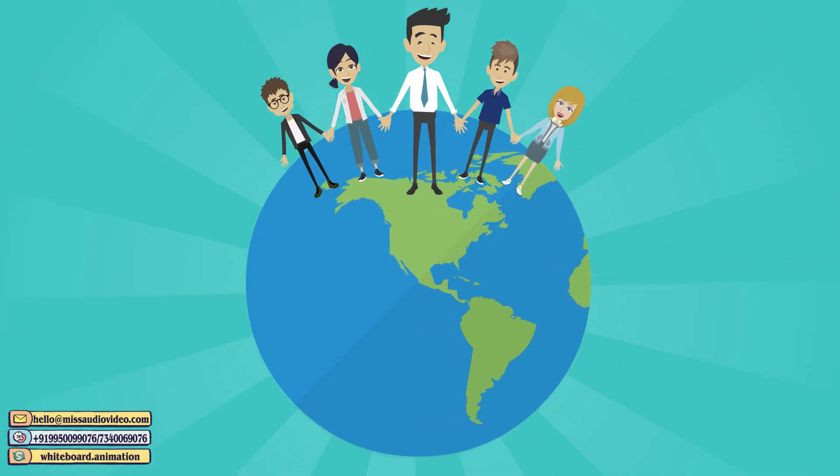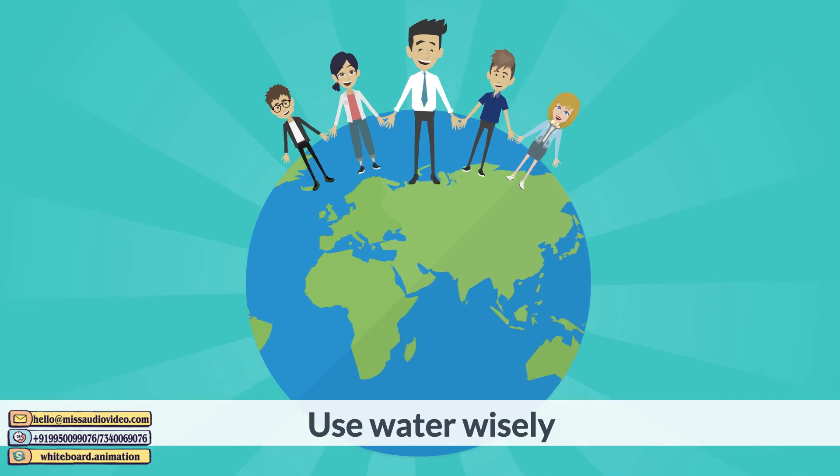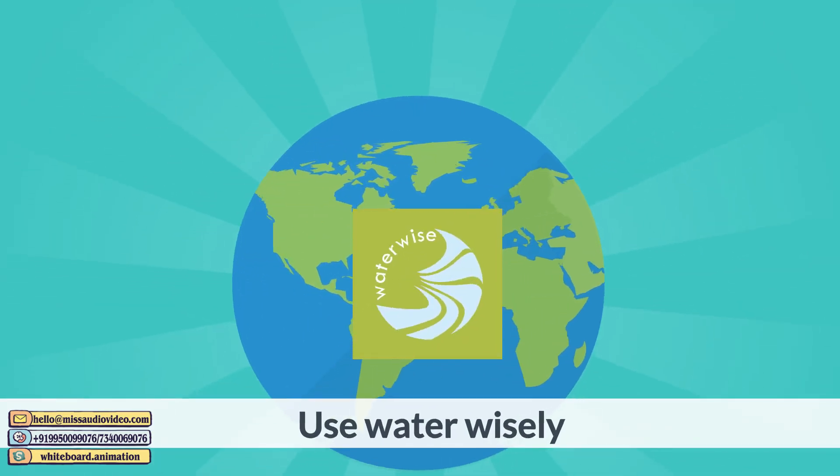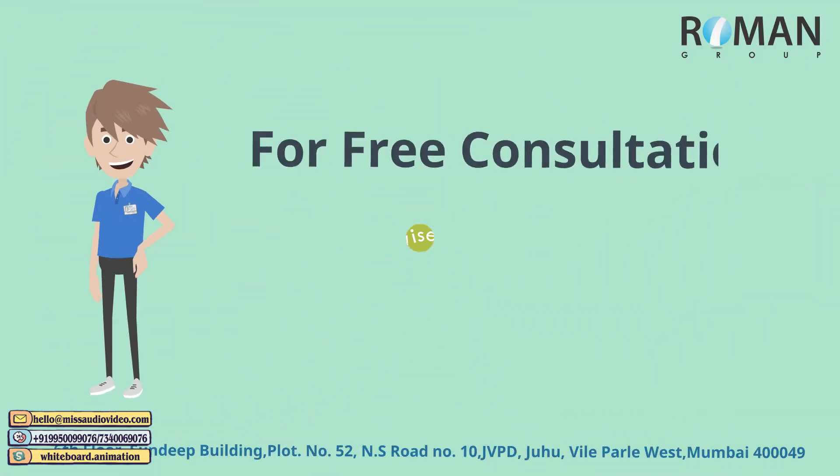So for a better and greener future for all of us, and for the coming generations, it's time we use water wisely and do our best to recycle, recharge, and reuse. Call today for a free consultation.